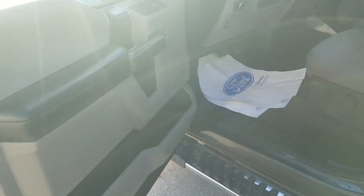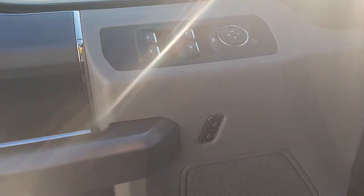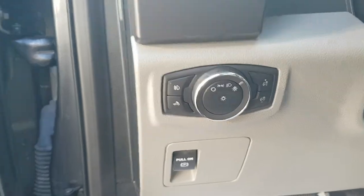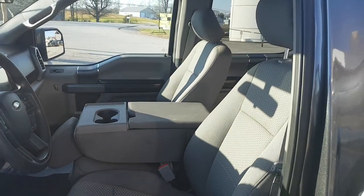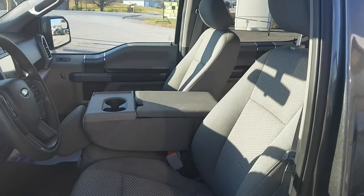Beautiful truck. Coming around to the driver's side door, you have your window controls there. You have your automatic headlights here, and in the interior just a really nice interior with that third seat that's folded down at the moment.